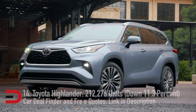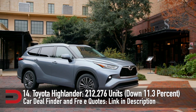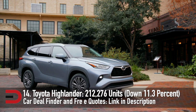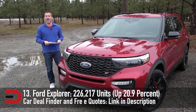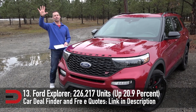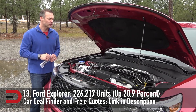The latest generation of the Toyota Highlander went on sale in February, and buyers loved it so much that the three-row crossover earned a solid spot on the best-seller list at number 14 — 212,276 units sold, down 11.3%. In its first full year of sales, the sixth-generation Ford Explorer remained a popular entry in this segment, although buyers had to deal with a lot of recalls. Even so, Ford ended up selling 226,217 vehicles, up 20.9%.